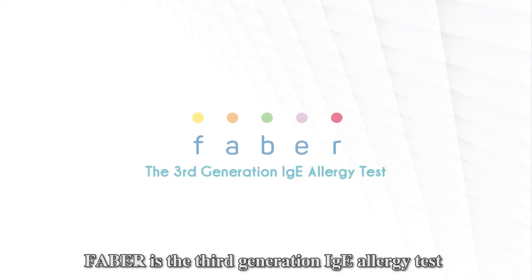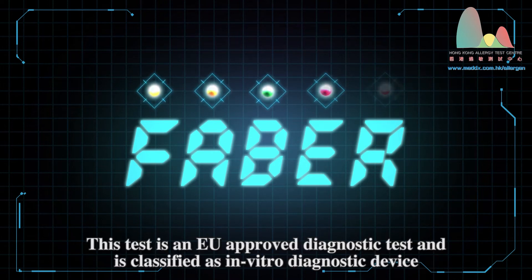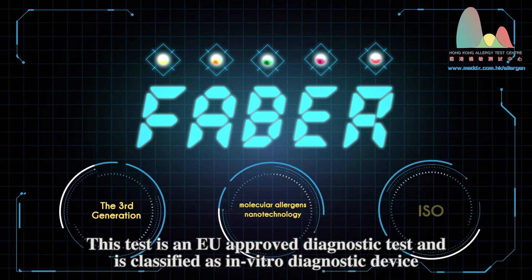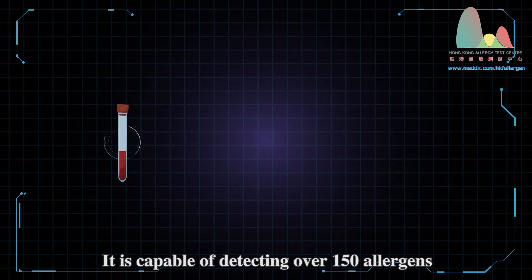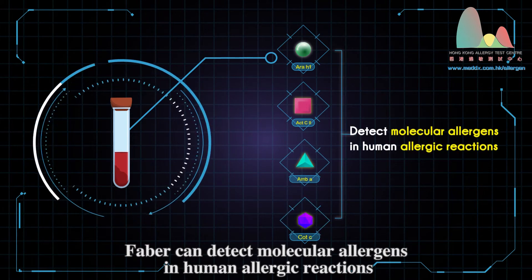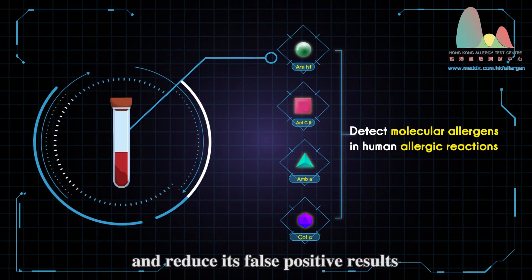FABA is the third-generation IgE allergy test. It employs molecular allergens nanotechnology. This test is an EU-approved diagnostic test and is classified as an in vitro diagnostic device. It is capable of detecting over 150 allergens. Through only 4 to 5 milliliters of blood sample, FABA can detect molecular allergens in human allergic reactions. With this technology, it greatly increases its accuracy and reduces false positive results.